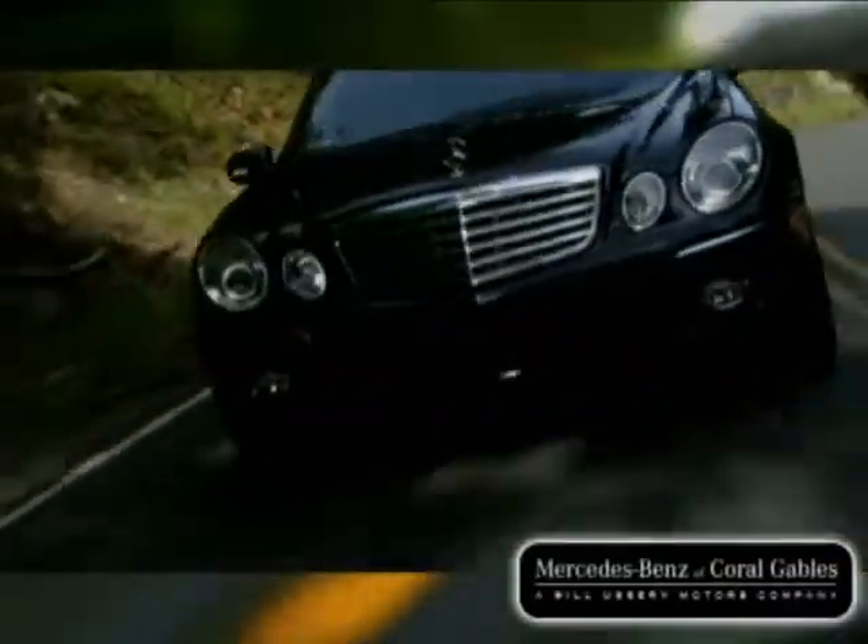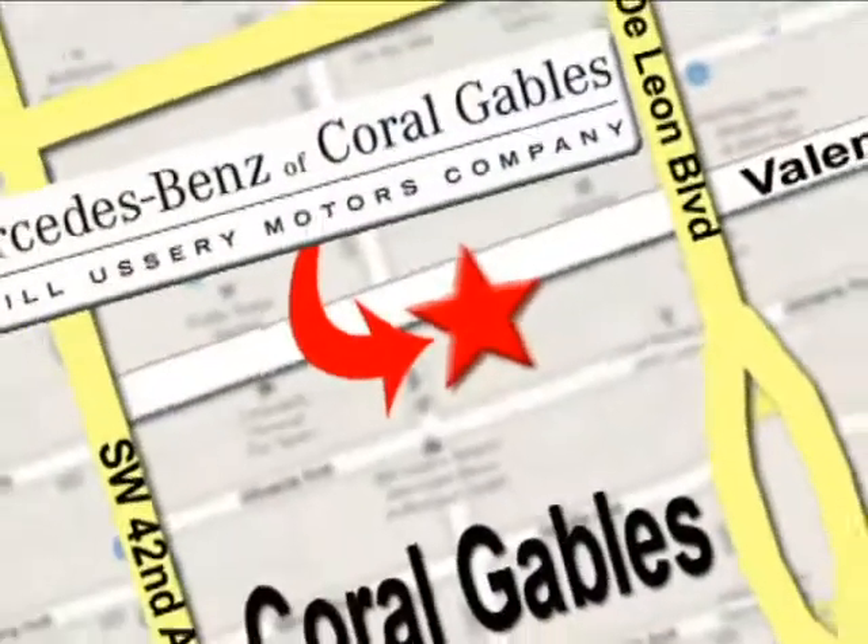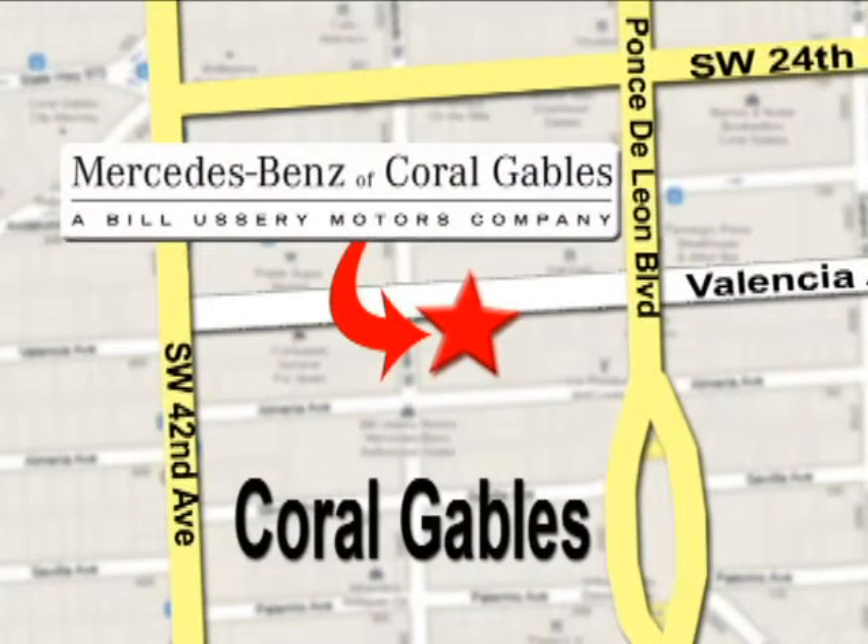Our goal is simple. To help you discover the true joy of driving, stop on by. We're conveniently located at 272 Valencia Avenue in Coral Gables, Florida.